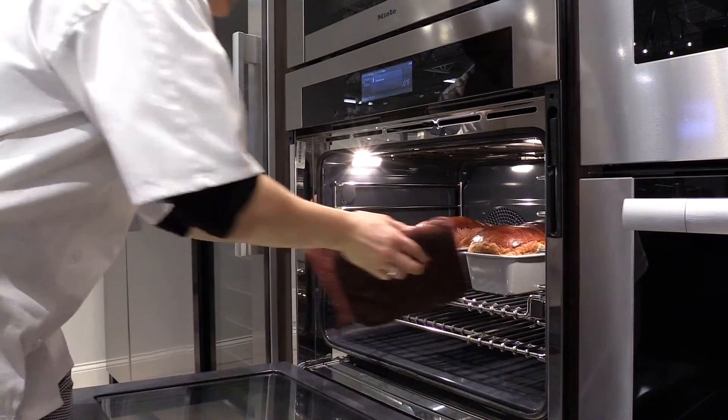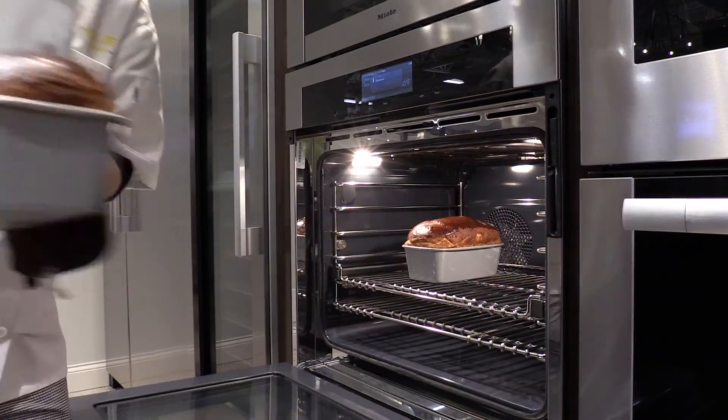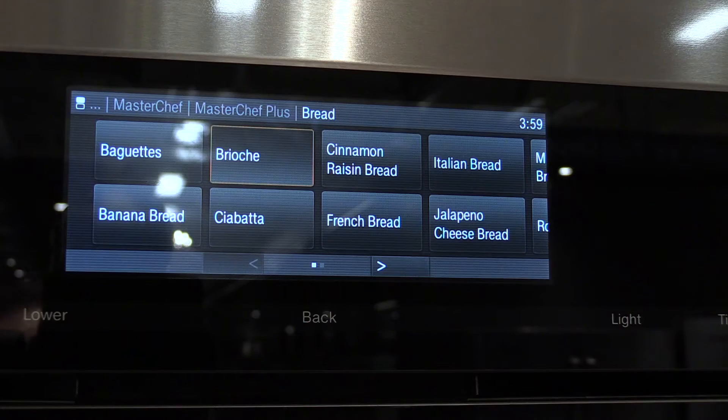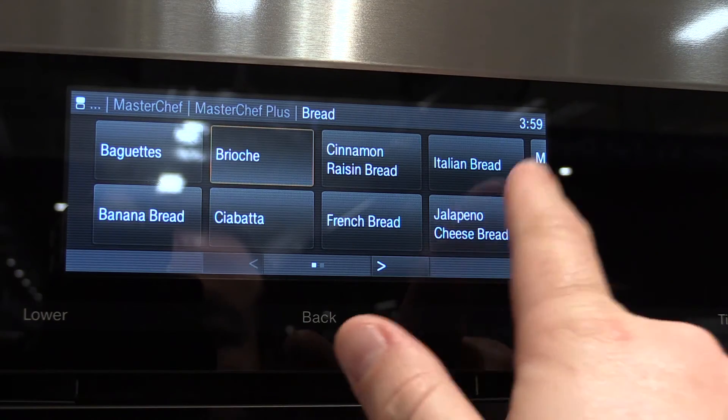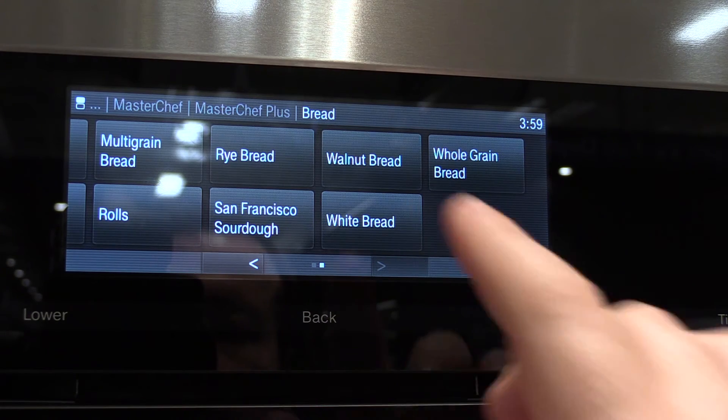However, Miele is the only wall oven with steam functionality. Steam is essential, especially in bread making. In fact, there are a number of different automatic programs just for different breads. So if you want to bake brioche or sourdough, just pick a button. You can even adjust for how well done you want the crust.